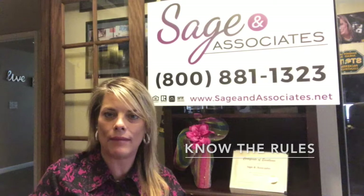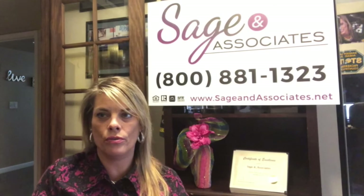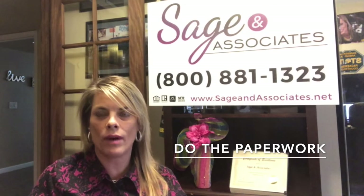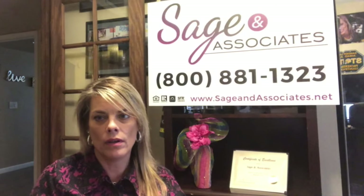Number one, know the rules. Number two, you're more likely going to still have to have some skin in the game — meaning money of your own. And you're going to want to do all your research because there's additional paperwork that's typically required, as well as you'll be required to attend a buyer education class.